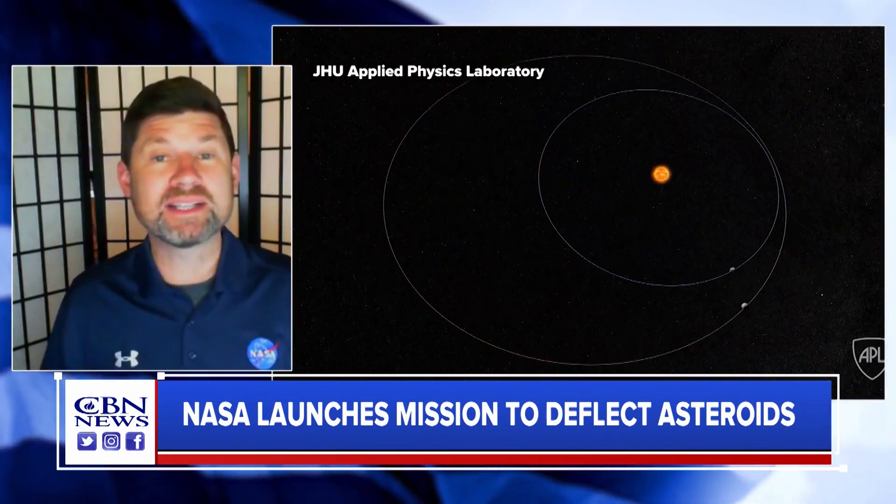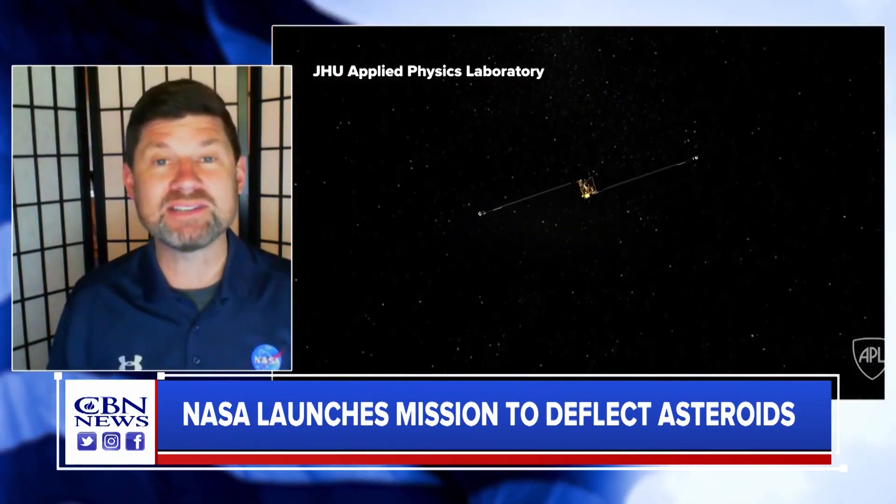I want you to picture driving your car down the road at 15,000 miles an hour and then pulling into a parking space without ever slowing down. And that's what this mission is going to do to a small asteroid — actually a moonlet going around an asteroid — to test ways that we could redirect an asteroid should there ever be one coming towards the Earth that we identify as hazardous.